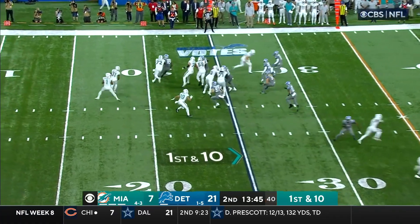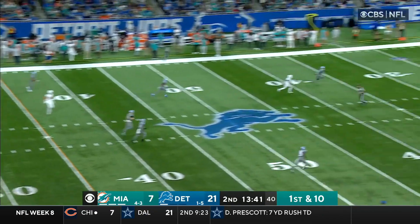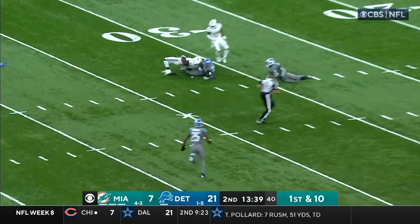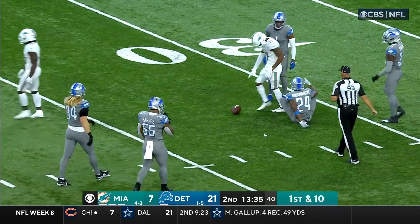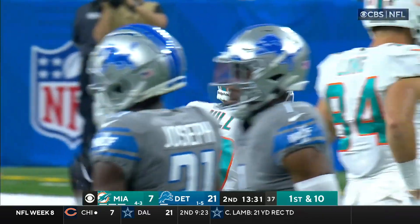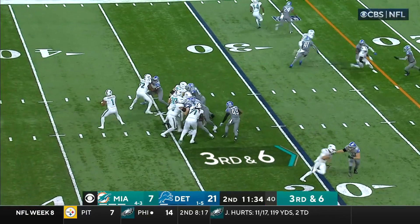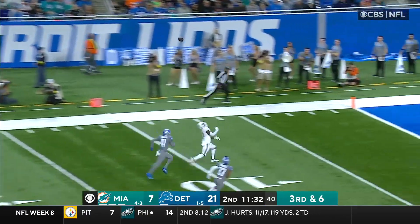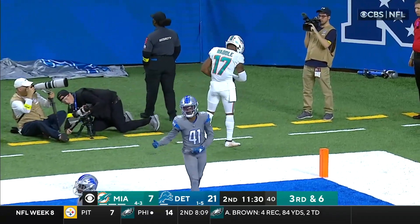First down and 10. Tua was looking deep — steps up, now he's going to fire it down the field for Tyreek Hill. Underthrown again, but Hill makes the catch. Tyreek Hill continues to blaze his way down the field — this one goes for 43. Third and six — Tua looking deep, he's got a man. Touchdown! Number two for Waddle.